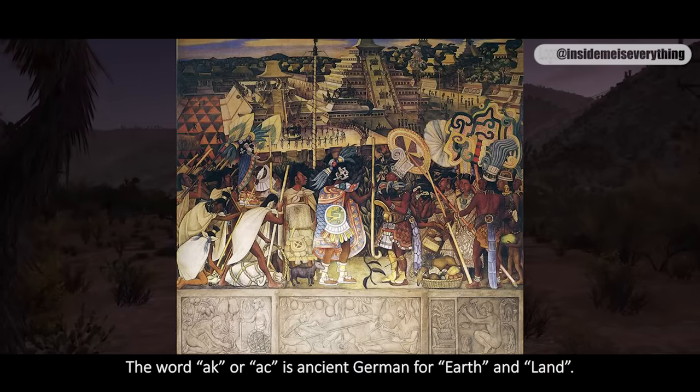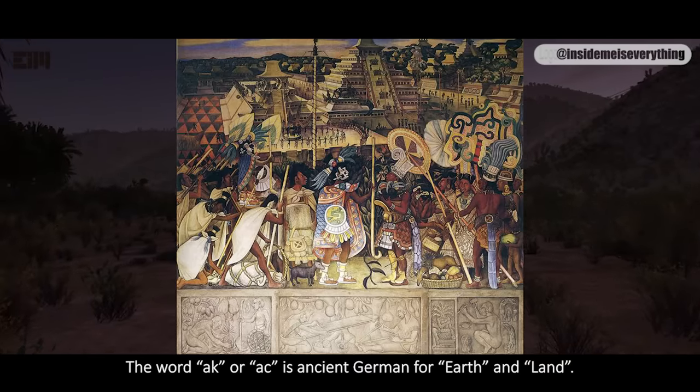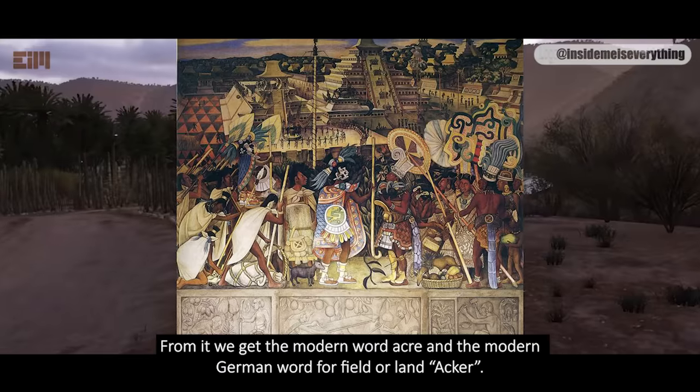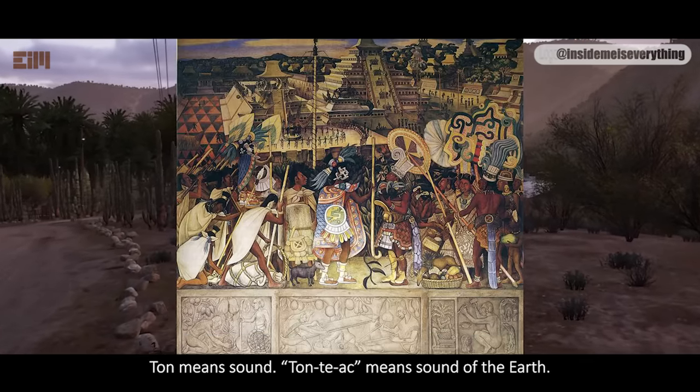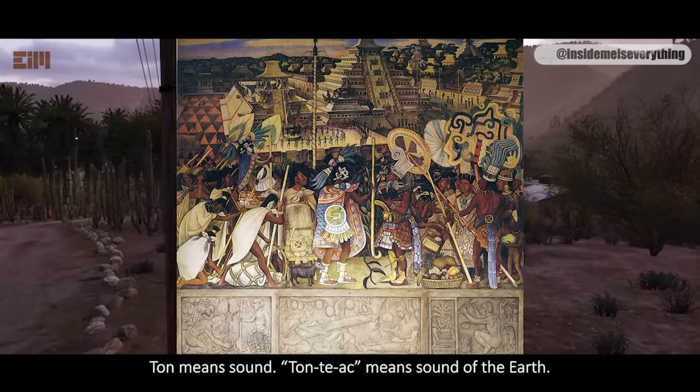The word 'Ack' is ancient German for earth and land. From it, we get the modern word Acker — the modern German word for field or land. 'Tun' means sound. So 'Tuntiac' means sound of the earth.